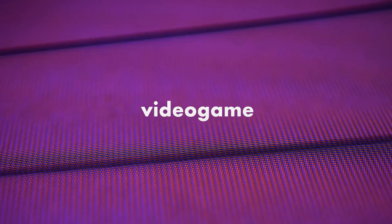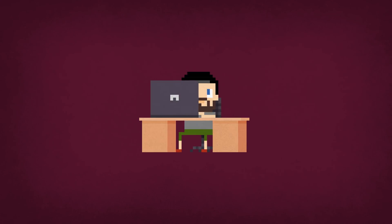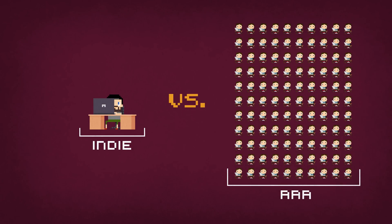Like a lot of kids, I grew up playing video games. In those days, being able to create a game didn't even register as a possibility to me. These days, anyone with a laptop, work ethic, and a ton of creativity can create a game that stands toe-to-toe with the AAA games of industry giants.